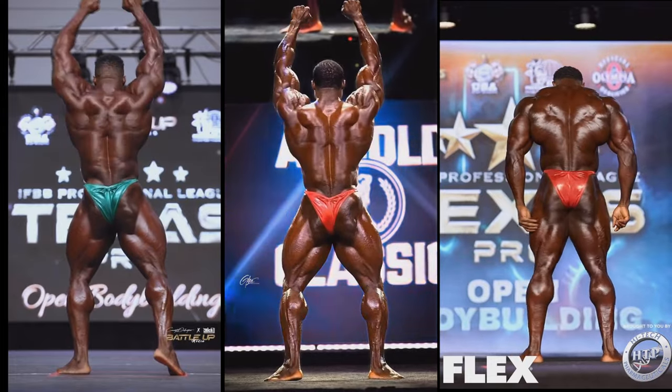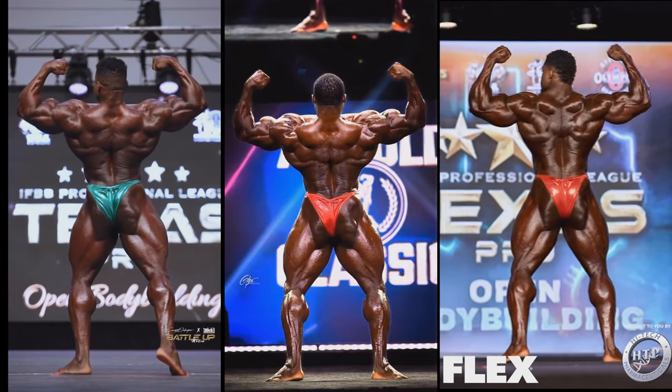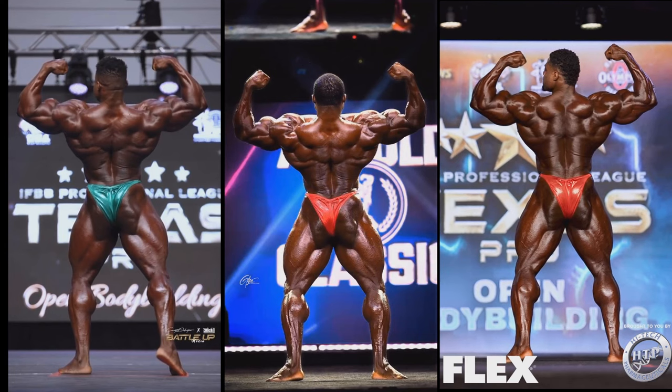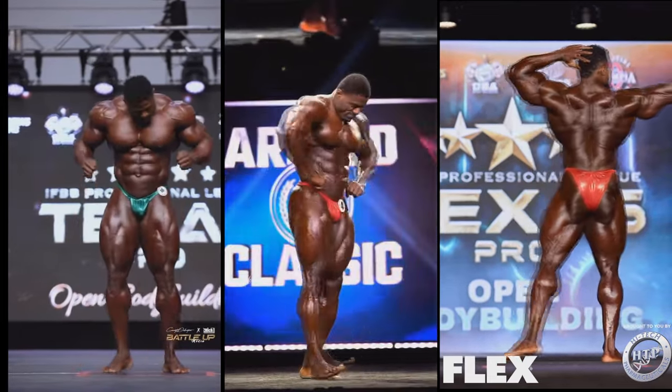As far as the back double bicep, I think he changed his posing a lot, which is awesome. He figured out that he was making a mistake by tilting his body backwards too much. The way he's doing it now is definitely making him look wider to the shoulders — maybe he's losing some thickness but it's definitely a better way to hit this pose. The lats are popping out more, the waist looks smaller. His back double bicep is also improved.